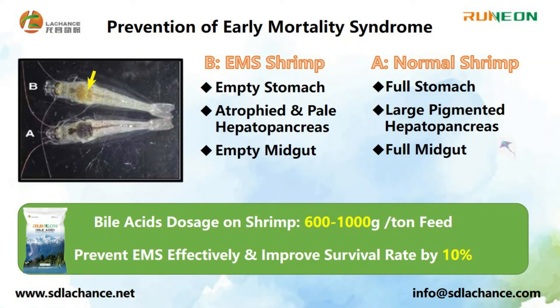BioAccess can protect the health of the hepatopancreas, which is important to the health of shrimp to prevent EMS, EHP, white feces disease, and other diseases.